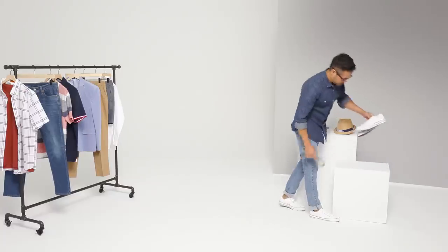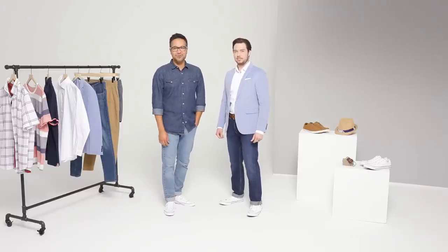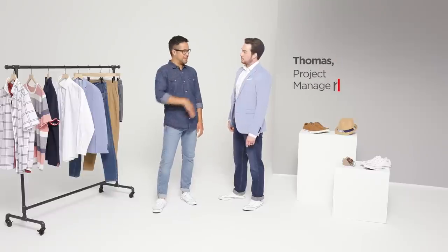Every guy needs easy essentials that go from work to weekend to whatever comes next. Get ready to reinvent your wardrobe. It all starts with a well-tailored jacket. We've updated the traditional blazer with this slim fit style by JFJ Farrar, worn by Thomas.